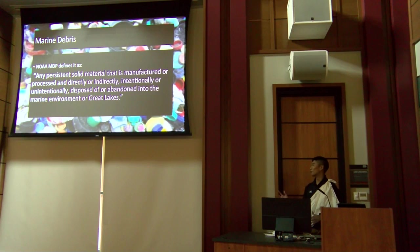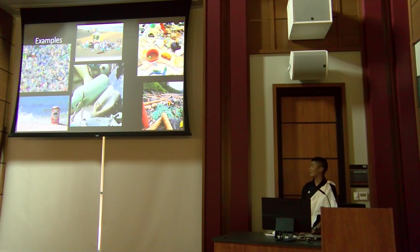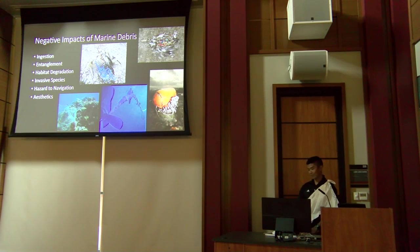Marine debris is essentially trash that ends up in marine environments — bottles, cans, wrappers, even derelict fishing gear. Negative impacts include ingestion by animals who mistake it for food, entanglement, habitat degradation, hitchhiking of invasive species, hazards to navigation, and aesthetic impacts. It affects everything from fish and whales to birds and turtles.